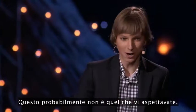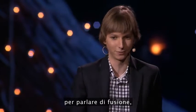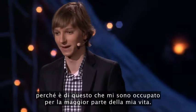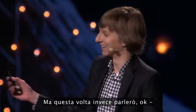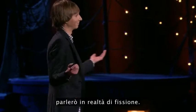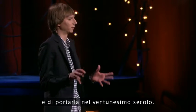This is probably not what you're expecting. You're probably expecting me to talk about fusion, because that's what I've done most of my life. But this is actually a talk about vision — about perfecting something old and bringing something old into the 21st century.